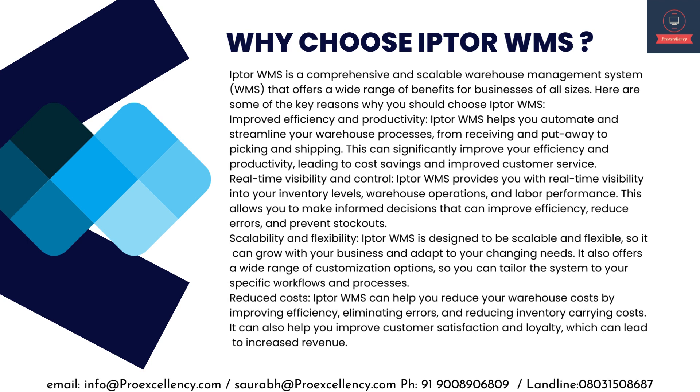Why choose IPTA WMS? IPTA WMS is a comprehensive and scalable warehouse management system that offers a wide range of benefits. Improved efficiency and productivity — IPTA WMS helps you automate and streamline your warehouse processes from receiving and put-away to picking and shipping, significantly improving efficiency and productivity, leading to cost savings and improved customer service. Real-time visibility and control — IPTA WMS provides real-time visibility into your inventory levels, warehouse operations, and labor performance, allowing you to reduce errors and prevent stockouts.